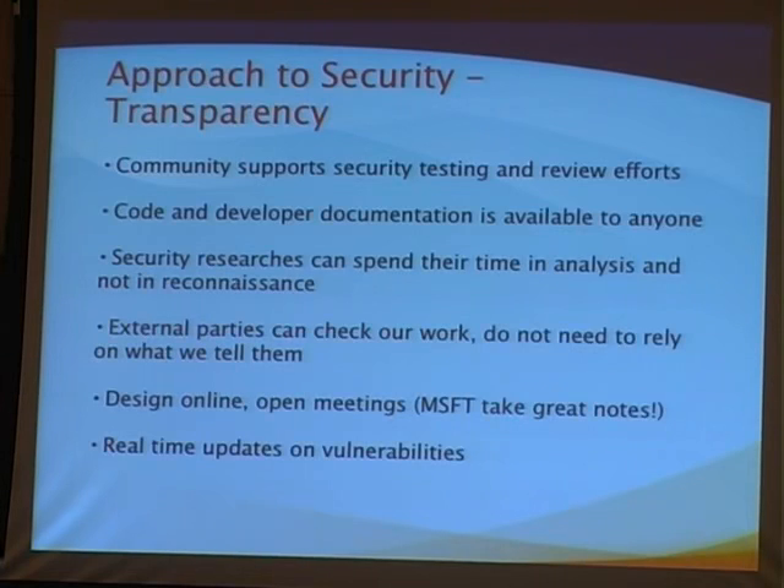When we say something, you don't have to take our word for it — you can check our work. The source code is there. We document what we're working on, and we're trying to get better at documenting things. You can sit in our meetings and listen. We know Microsoft is doing this — we're open to it and happy about it, actually. We found out they had been taking notes at one of our meetings because it came back to us in an email. We're like, yeah, that's cool.